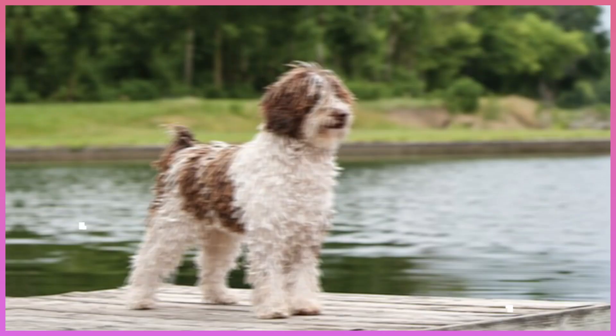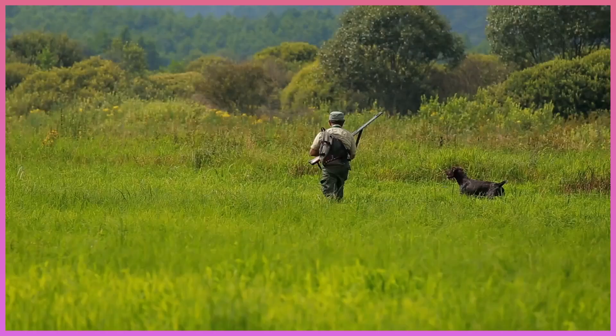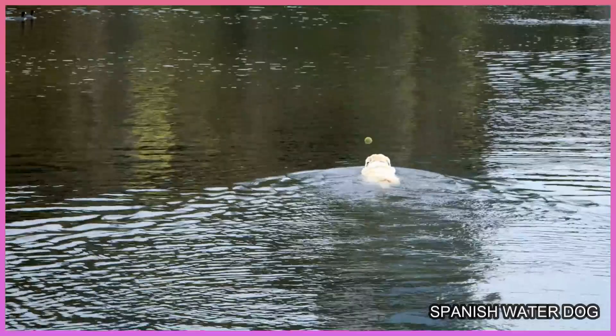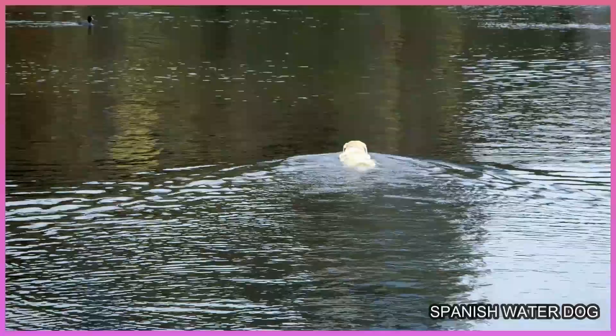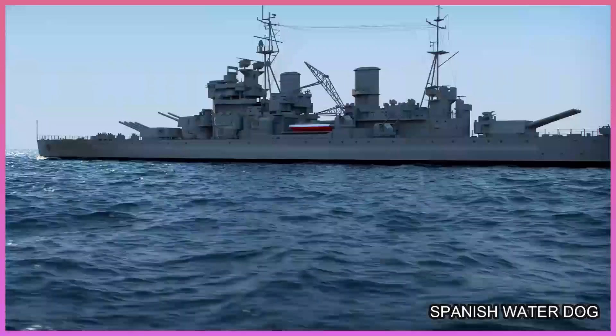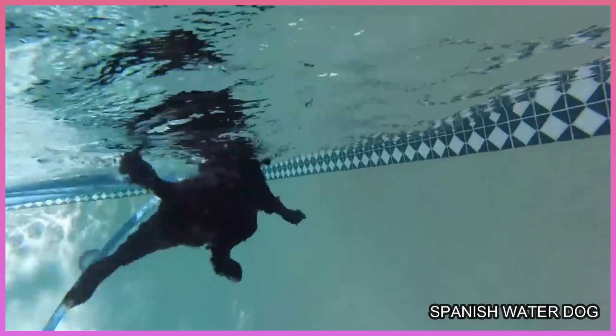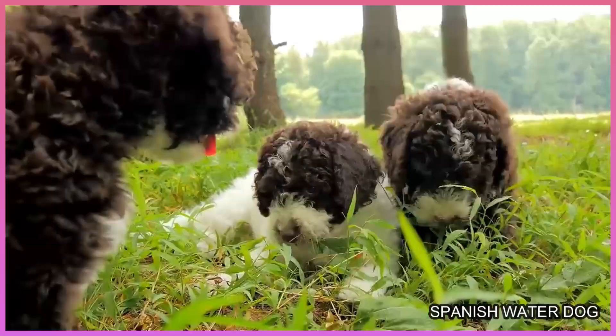Number 5: Spanish Water Dog. This hard-working breed was originally used for herding and retrieving. He accompanied fishermen in their boats to retrieve nets and tackle, followed by guard duty on shore as he protected the day's catch. Not only a strong swimmer, this dog can dive up to six meters underwater and stay beneath the surface for extended periods. He's intelligent and loves to learn new tasks, but a strong will and protective personality means he needs an experienced owner.